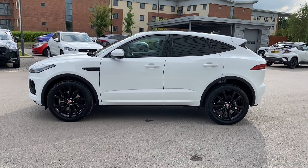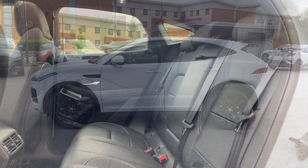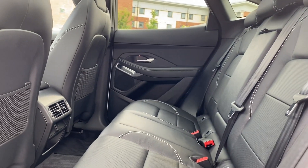Gloss black window surround follows tying in nicely with the rear privacy glass which is ideal for backseat passengers. Stepping into the rear interior and you're presented with the gorgeous ebony leather rear seats featuring integrated ISOFIX points.